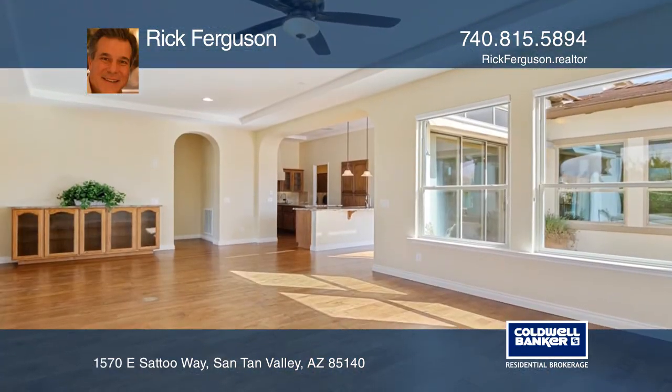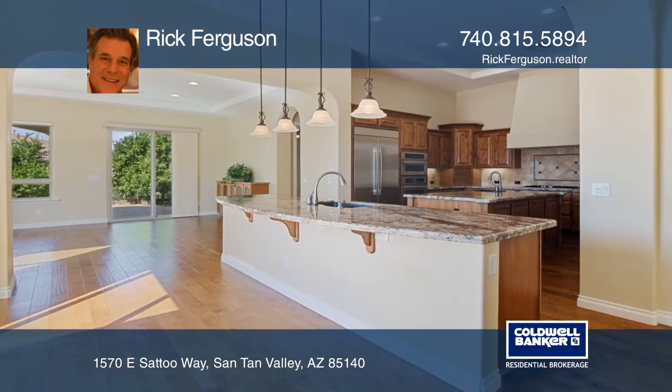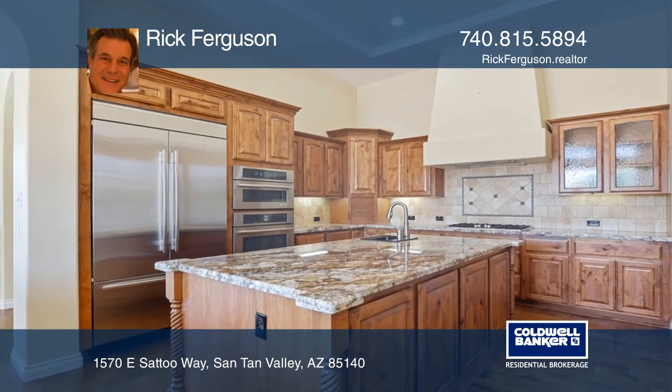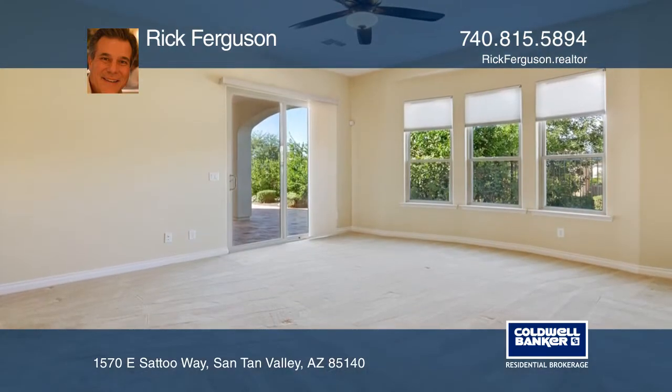This home is an entertainer's dream as it boasts a large gourmet kitchen, a custom wine vault, and an oversized travertine tiled courtyard. When nights are cooler you can enjoy the gas fire pit or the covered patio.